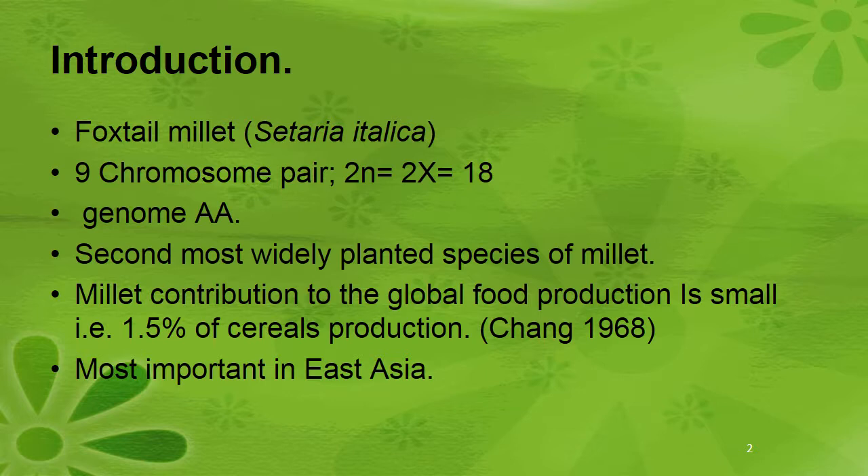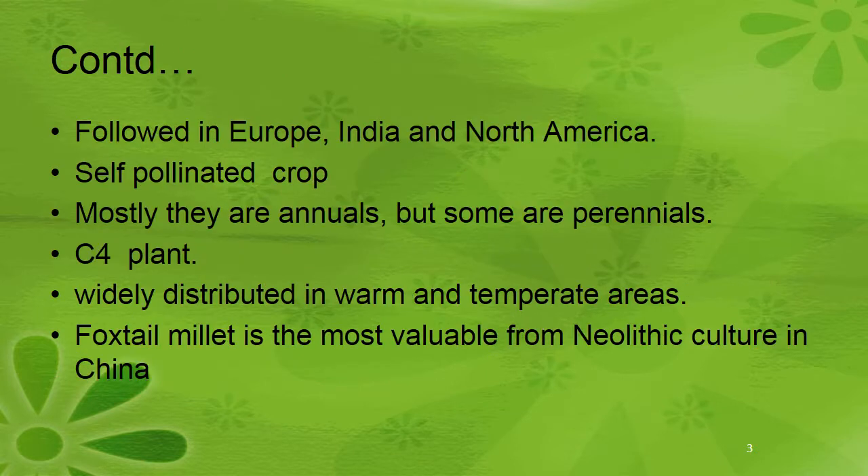Foxtail millet is scientifically called Setaria italica. It has 9 chromosome pairs, that is 2n equal to 2x equal to 18. The genome is AA. This is the second most widely planted species of millets, contributing to global food production — about 1.5% of cereal production. It is most important in East Asia, and is also grown in Europe, India, and North America.